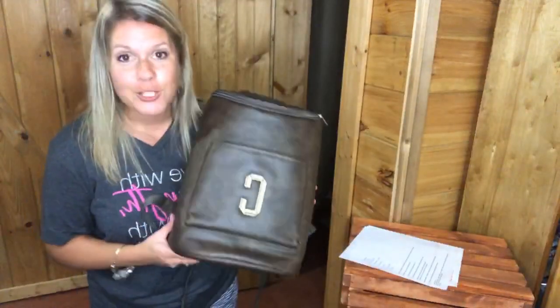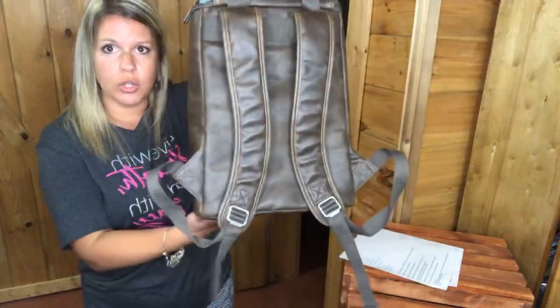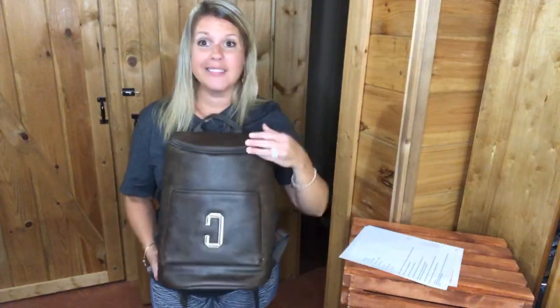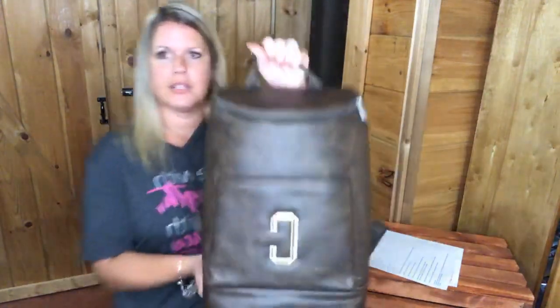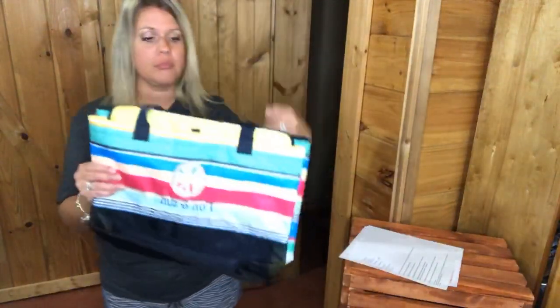Moving on to thermals — this is called the Keep It Cool Backpack Thermal. We introduced this back in March and it's going to be retiring. It's great for hikers and also works as a padded camera bag for photographers. It has a handle on the back, backpack straps, and a front pocket. It opens up really deep — two two-liter bottles could fit inside — and it has our leak-lock lining so you can put ice directly in there and it won't leak out.